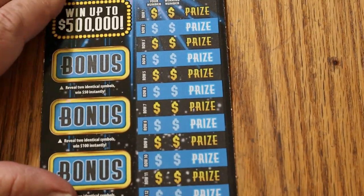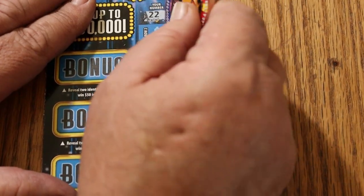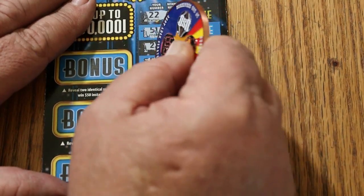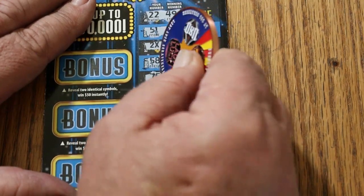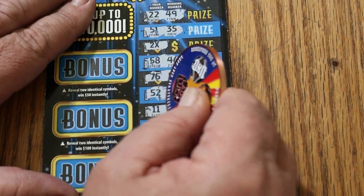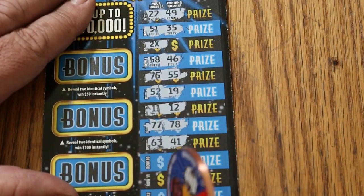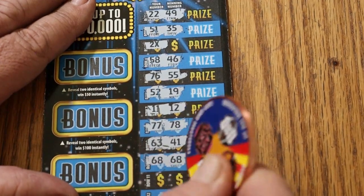Alright, ticket number 8, let's go. 22, 49, 51, 35 — two times and we got something! 58, 46, 75, 55, 52, 19, 11, 12. 77, 78, 63, 41, 68, 68 — we got a match there too. This ticket's looking better.